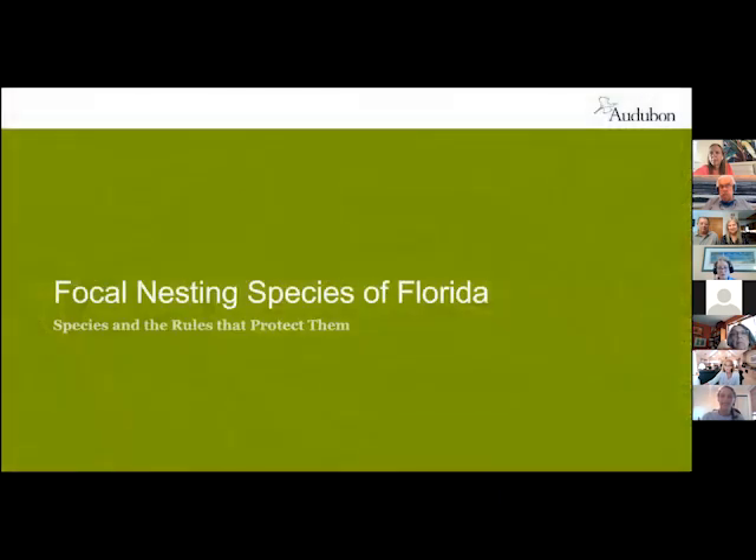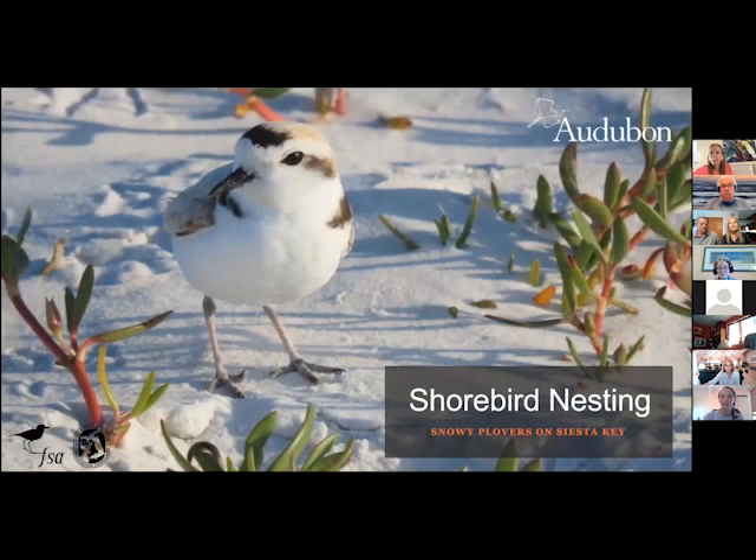My name is Kylie Wilson, and I am the beach nesting shorebird stewardship and monitoring coordinator for Audubon Florida, locally in Sarasota County, and that includes Siesta Key. That is my territory, and on Siesta Key historically we've had the snowy plover, which is one of our state-threatened species and the main species that we see nesting on our Siesta Key beaches.